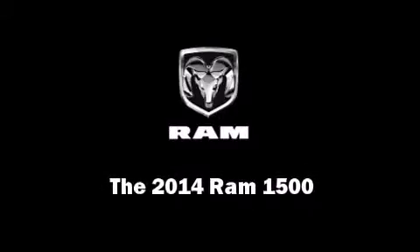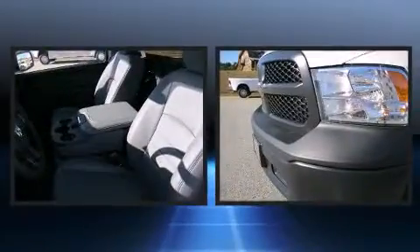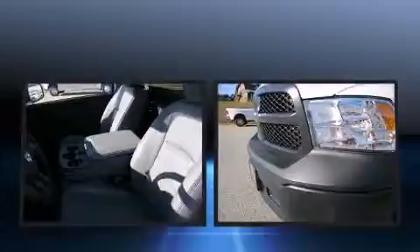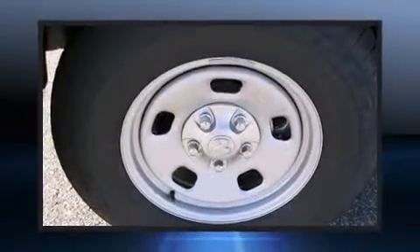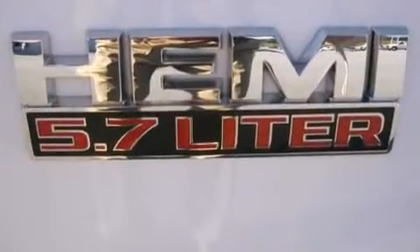Discerning drivers will appreciate the 2014 Ram 1500. This two-door, three-passenger truck offers the latest in technological innovation and style. Under the hood, you'll find an eight-cylinder engine with more than 350 horsepower, providing a smooth and predictable driving experience.